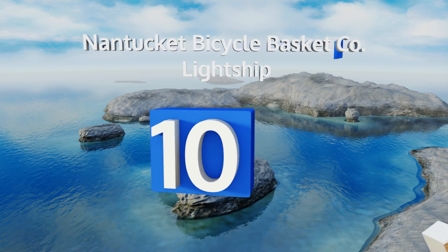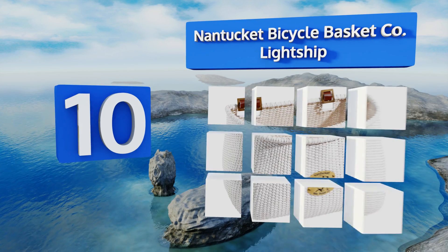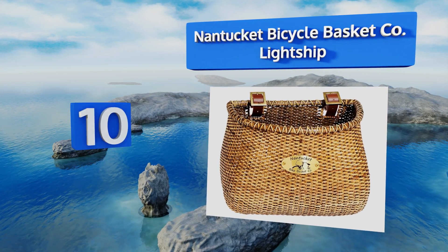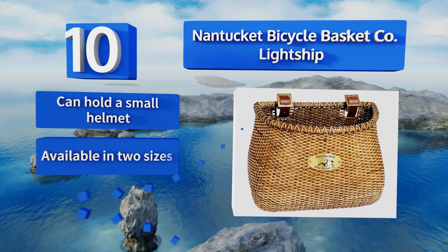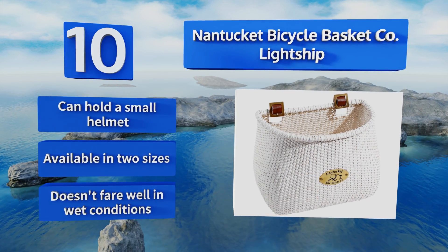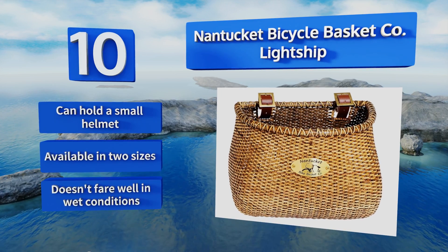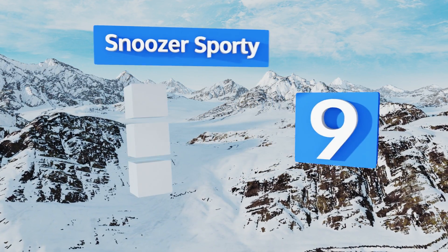Starting off our list at number 10, the classic Nantucket Bicycle Basket Company Lightship will add an elegant touch to your bike. Thanks to its rattan cane construction, it hooks to your handlebars via a pair of leather straps that are sophisticated in addition to being sturdy. It can hold a small helmet and is available in two sizes. However, it doesn't fare well in wet conditions.